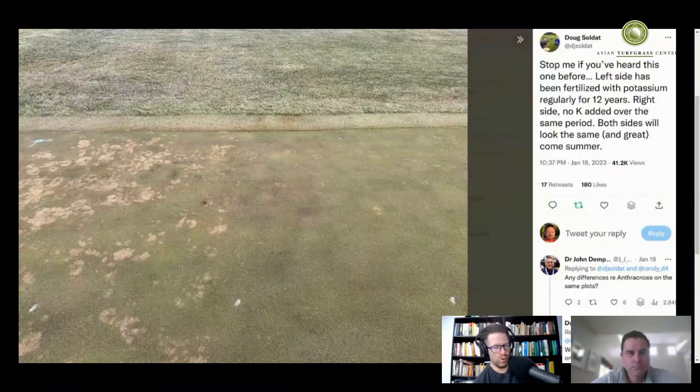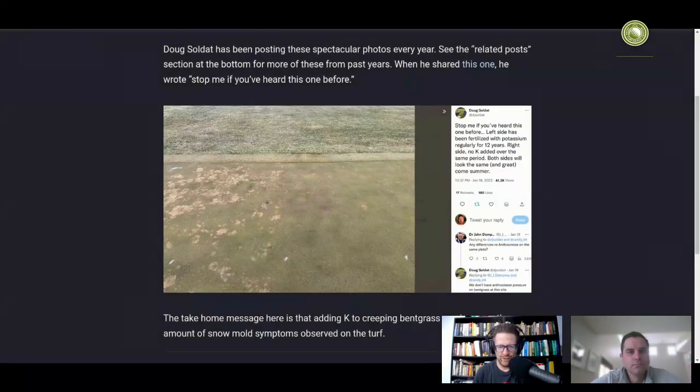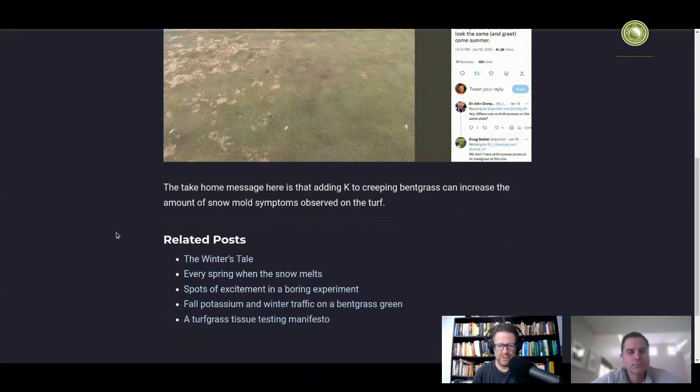Anybody who wants to see this — if you're listening to this as a podcast and somehow haven't seen this photo — go to the show notes and you will find a direct link to this post where there's a link to Doug's tweet. I took a screenshot of it and put that picture there. And also when you go to that post, if you haven't been to the Asian Turfgrass website to see that post, if you scroll down to the related posts, you'll see that I've written about this and re-shared some of the photos that Doug has shared from previous years.